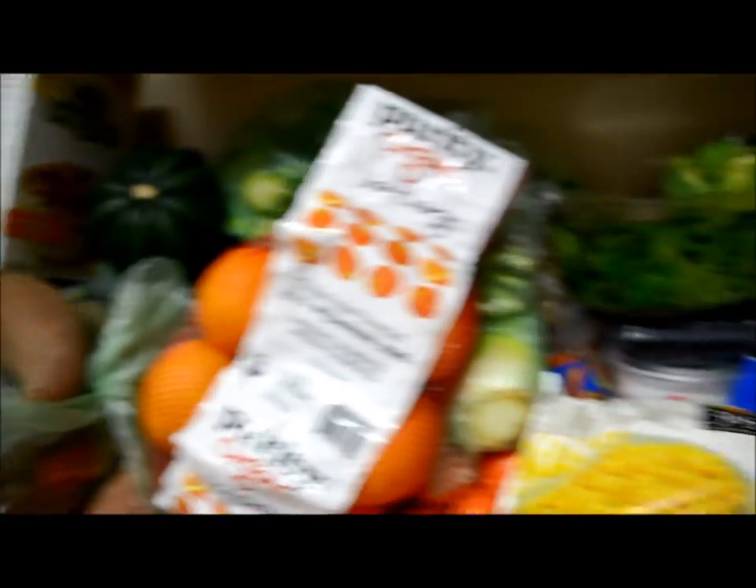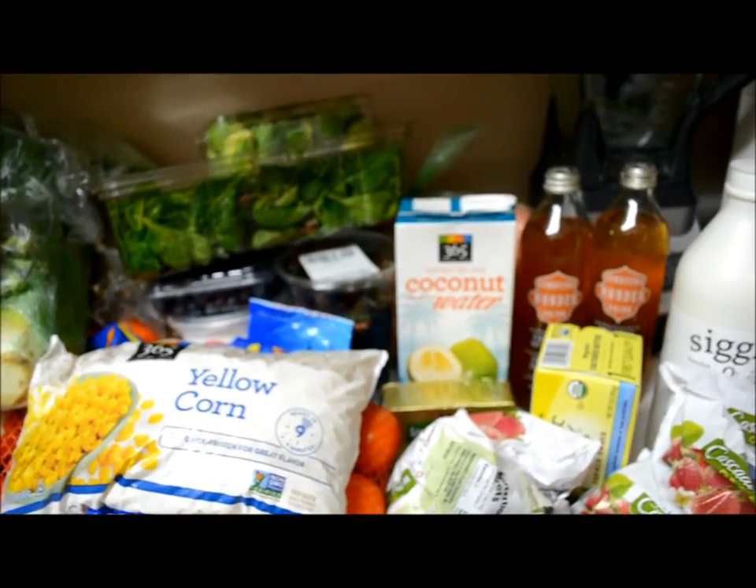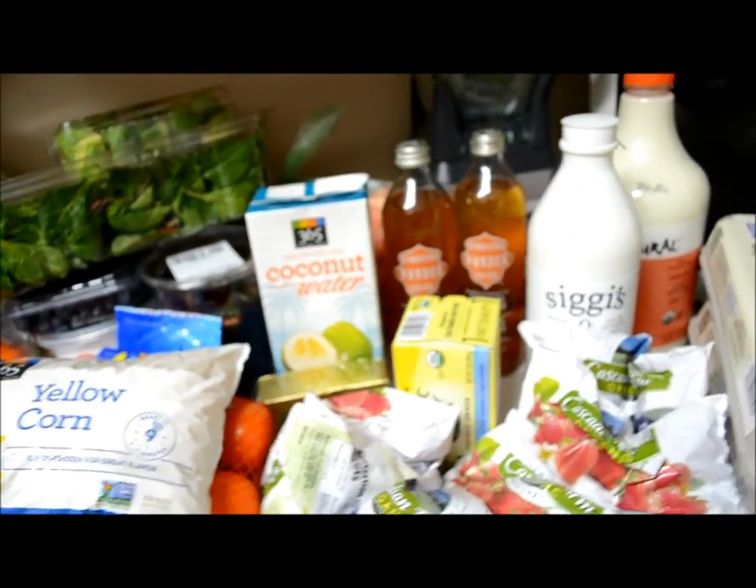So I am just going to put all this goodness away. I hope that you enjoyed my shopping trip!